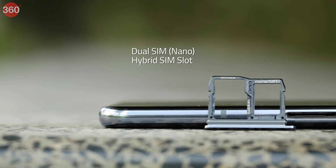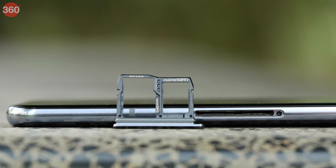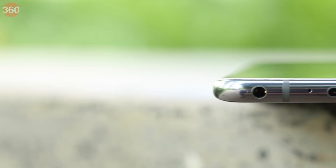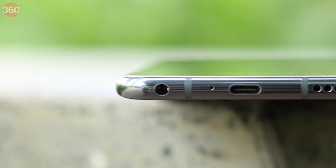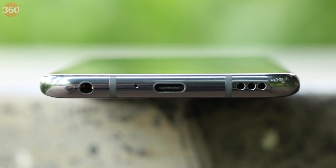The hybrid SIM slot can accommodate two 4G nano SIM cards for dual 4G VoLTE, or a single SIM and a microSD card. The LG V40 ThinQ is one of the few flagships that still offers a 3.5mm headphone socket, which is placed at the bottom. Beside it, we also have a USB Type-C port.